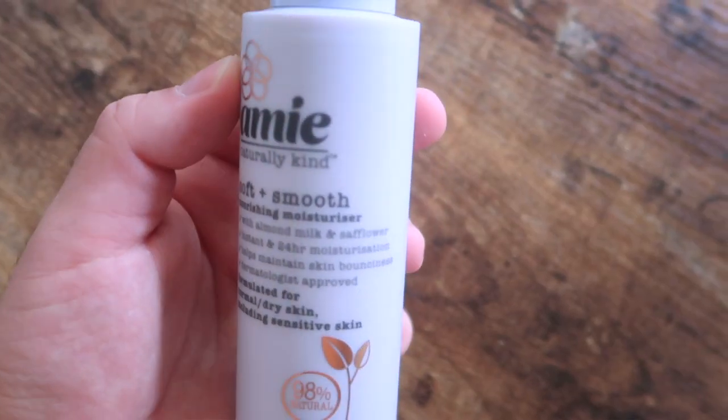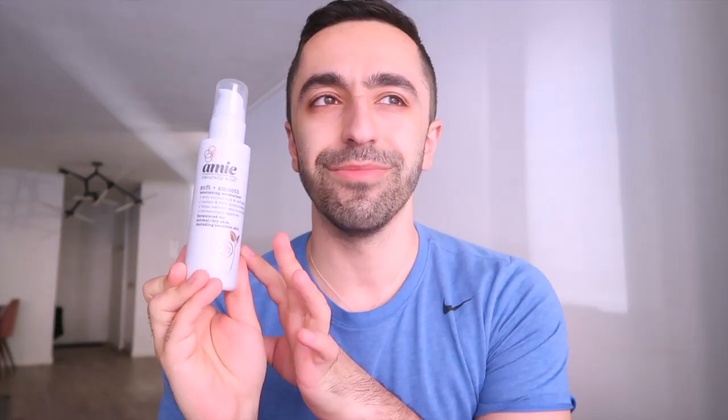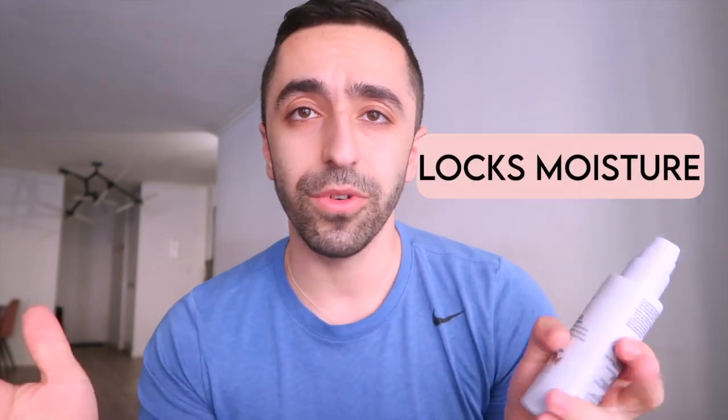Lastly, we have the moisturizer. From the packaging alone I honestly thought it was a serum or toner, because it doesn't look like a regular moisturizer — but yes, this is the moisturizer. It has almost the same ingredients again: almond milk and safflower. It helps with moisturizing your skin, locks in moisture for 24 hours, and helps with the skin's bounciness.